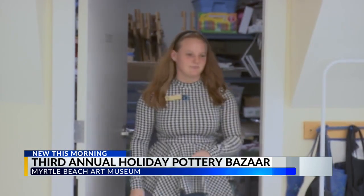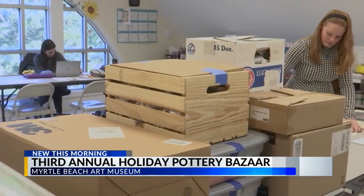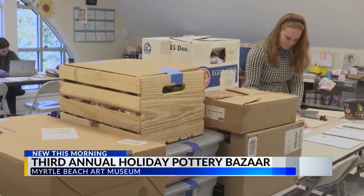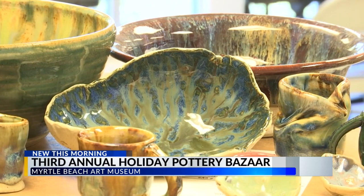Pottery Studio Coordinator Bree McNamara says this year there are 22 participating artists bringing 80 boxes filled with ceramics. There isn't a cap necessarily, so people are allowed to bring as many items as they want — one of their artists actually has 13 boxes full. There are ornaments, mugs, platters, flower pots, bowls, and even sculptures for sale.